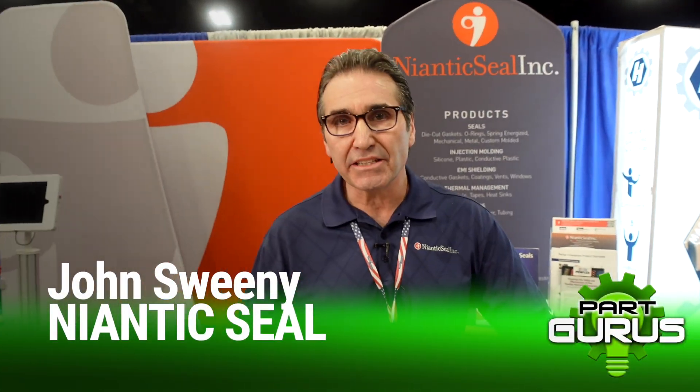I'm John Sweeney from Niantic Seal. We have a 50,000 square foot facility in Lincoln North Island where we do in-house fabrication. We're not a manufacturer, we're a distributor and fabricator, so we take raw material and fabricate it to the customer's needs.